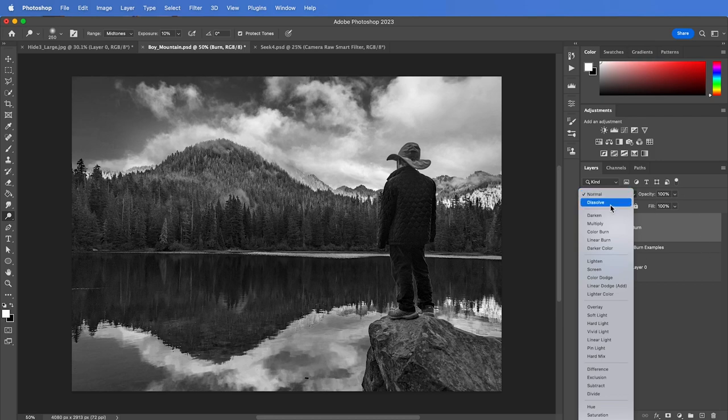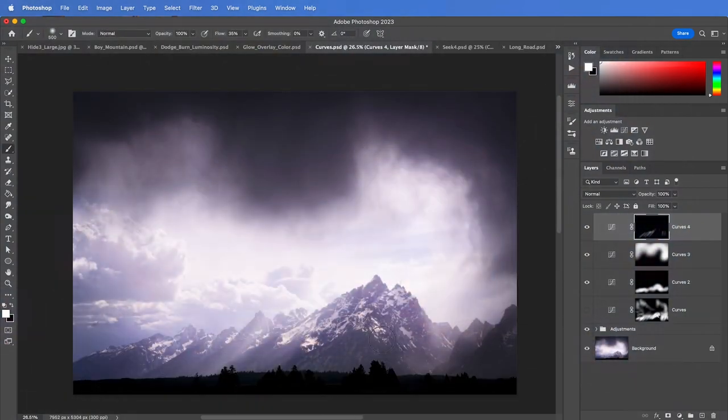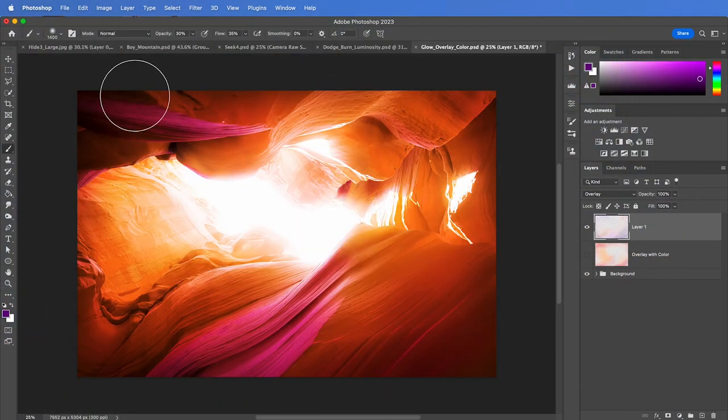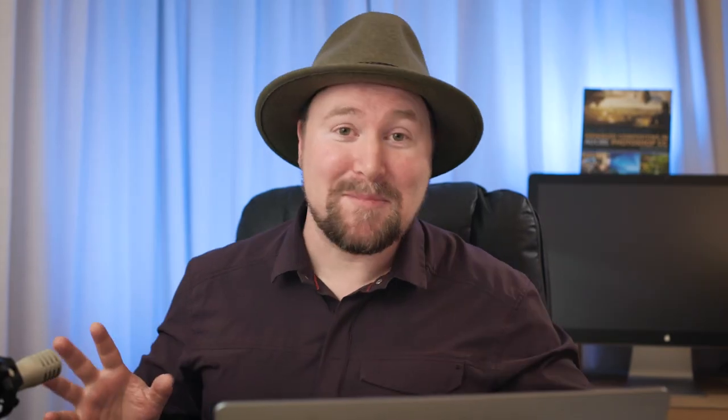From the basics of working non-destructively with blending modes, applying design theory for strongest impact, eye flow, visual hierarchy, to learning about dodging and burning with color, inverse masking, double masking, luminosity masking, and so much more.